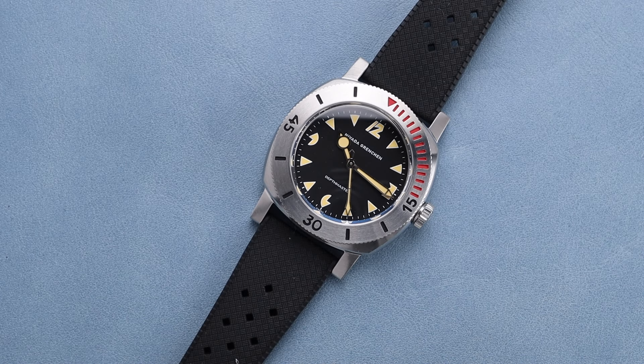If I had read all those specifications to you and asked you to guess the price, you probably wouldn't guess under a thousand US dollars, but this model costs just $995.